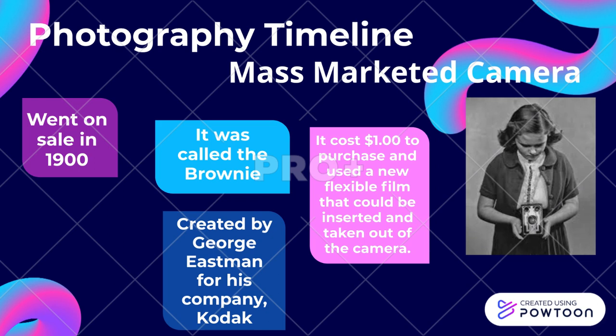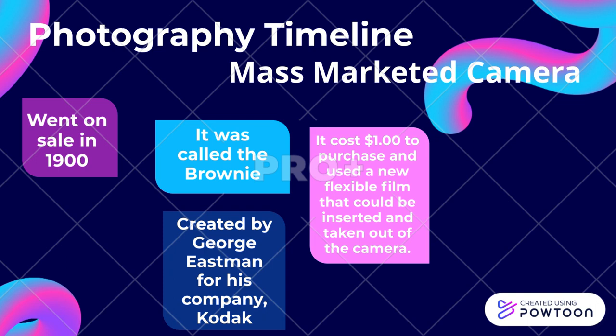Mass marketed camera. It went on sale in 1900 and was called the Brownie. It cost $1 to purchase and used a new flexible film that could be inserted and taken out of the camera. It was created by George Eastman for his company Kodak.